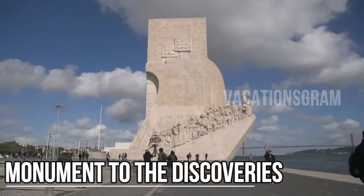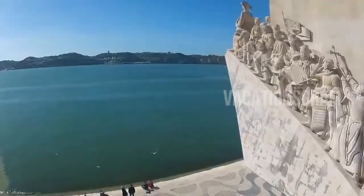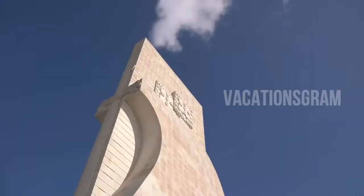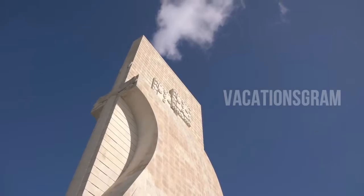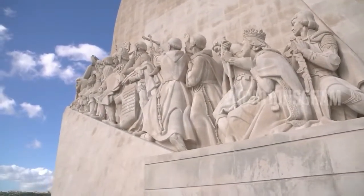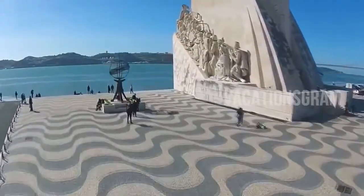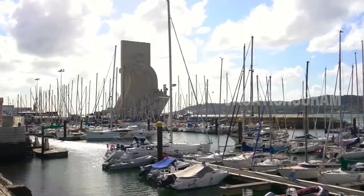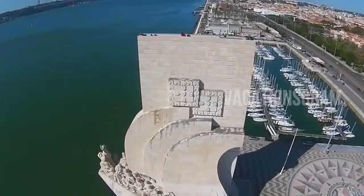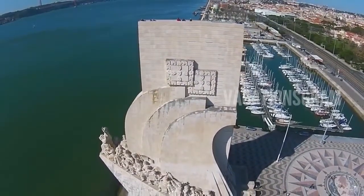The mammoth white stone Monument to the Discoveries stands like a ship with sails unfurled at the shoreline of the Tagus River, where many of Portugal's most important voyages of exploration began. Built as a memorial to Infante Dom Henrique, later known as Prince Henry the Navigator, the prince who ushered in Portugal's Age of Discovery is featured as the prow of the stone sculpture, with other national heroes and explorers lined up behind him. Visitors can ride an elevator to enjoy the view from the top of this Lisbon landmark.